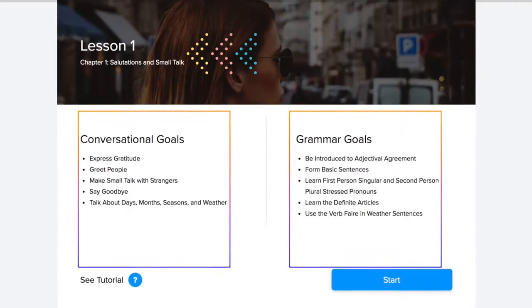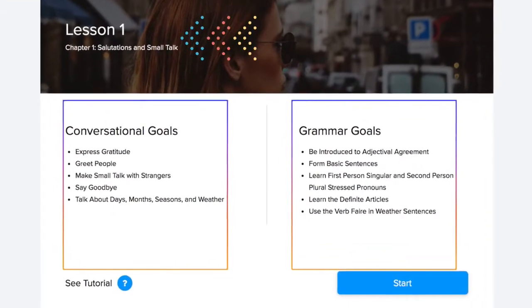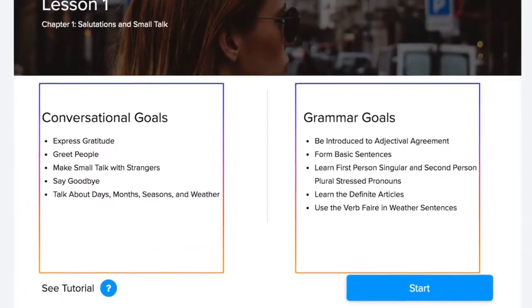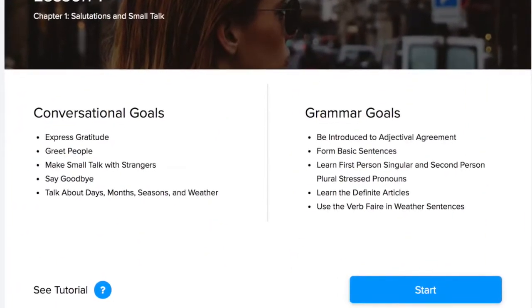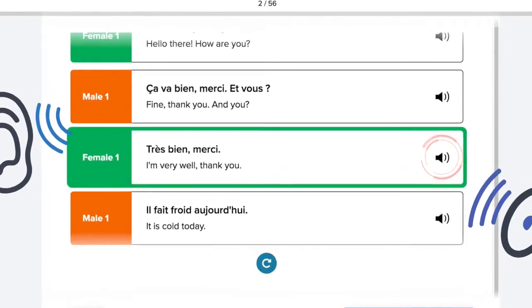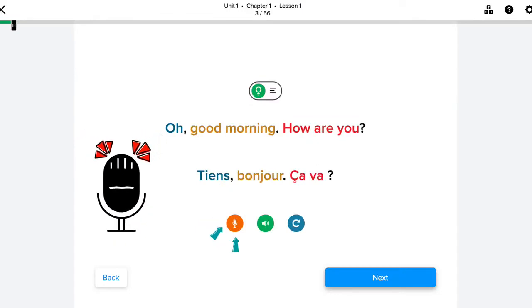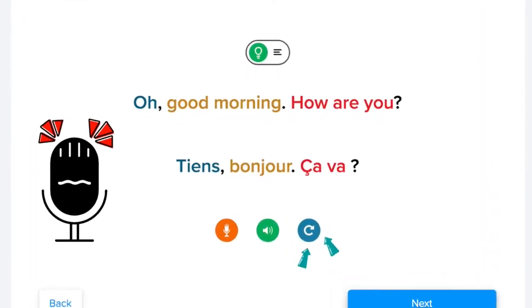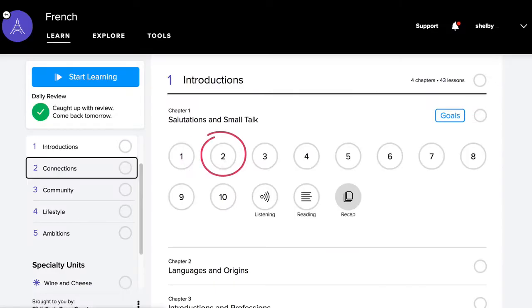The app progresses to more complex chapters which will teach you how to form full sentences and more. At the beginning of each lesson, you'll get an overview of its conversational and grammar goals and what to expect. Mango has cool features like narration by native speakers, playback options, and a recording button so you can record yourself speaking along with the narrator to check your pronunciation. Click on specific words to hear the narrator speak slowly, or play back the entire conversation at a typical speed. Once you are done with a chapter, the app will direct you to the next one.